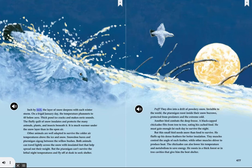Inch by inch, the layer of snow deepens with each winter storm. On a frigid January day, the temperature plummets to 40 below zero. Thick pond ice cracks and makes eerie sounds. The fluffy quilt of snow insulates and protects the many animals, plants, and insects beneath it. It is much warmer under the snow layer than in the open air. Other animals are well adapted to survive the colder air temperatures above the ice and snow.